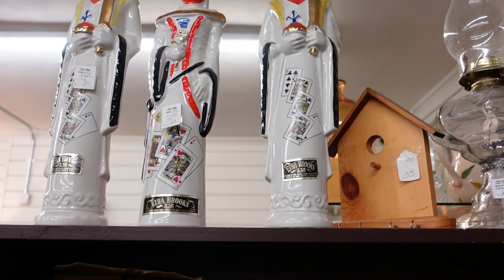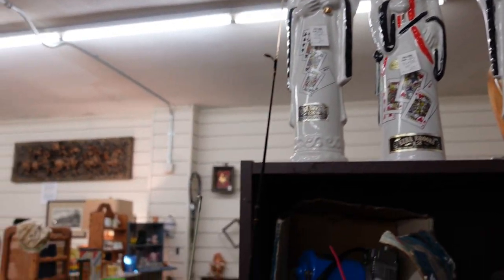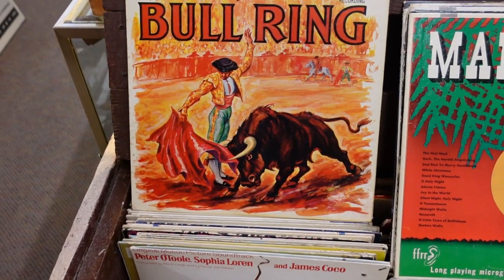Look at the kings and queens in the back watching over the shop. Got a little case of vinyl back here for you folks that are into vinyl.